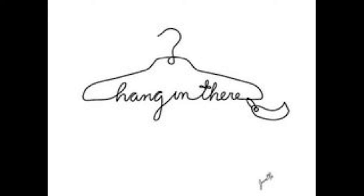In conclusion, unless you want your clothes all over the floor, everyone needs to get wooden hangers. Thanks for watching!